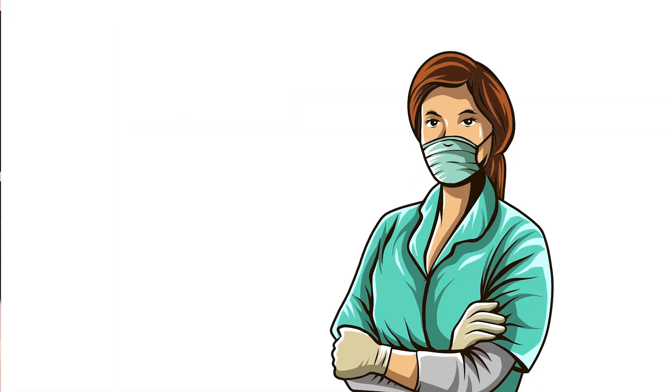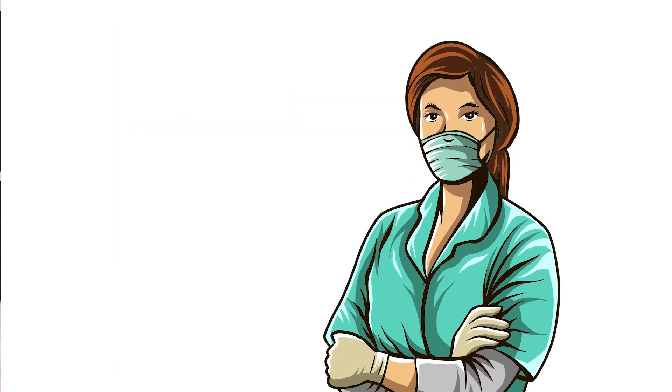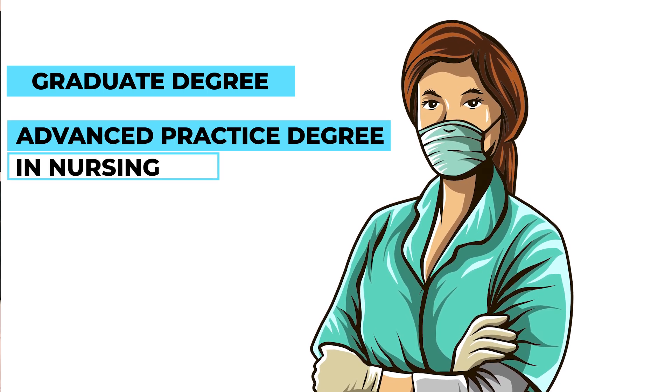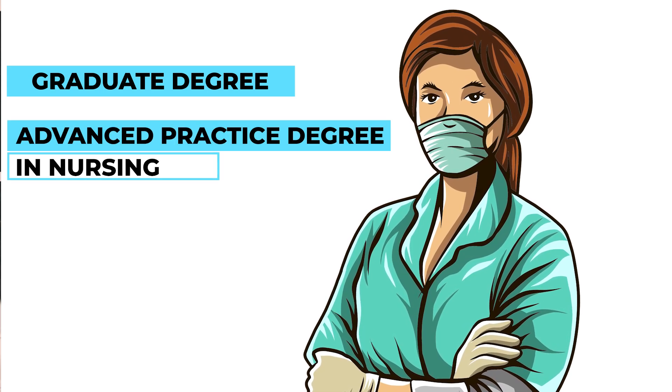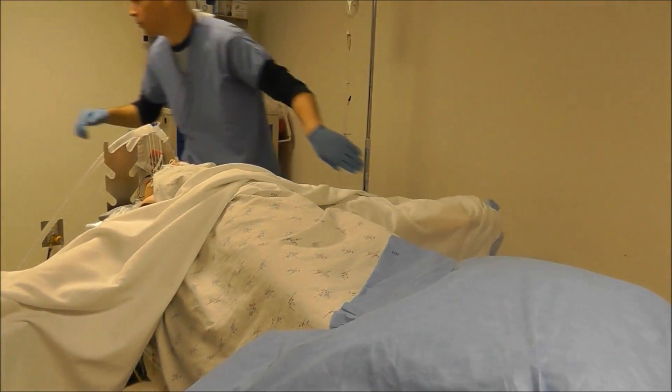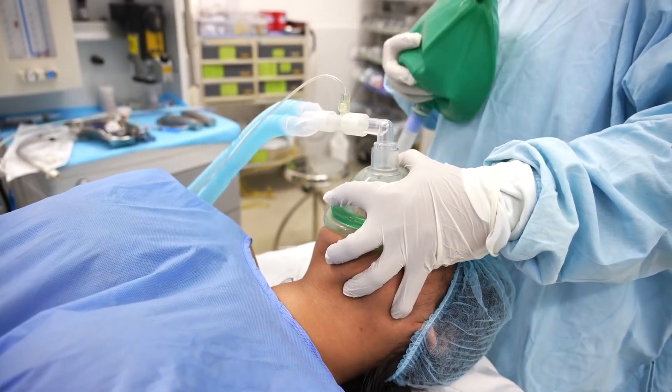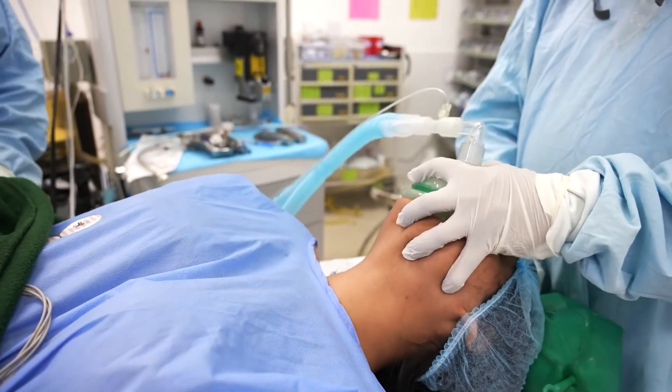So let's get into this video. What is a CRNA? A CRNA is a nurse who has gotten a graduate degree, an advanced practice degree in nursing. Basically you practice anesthesia, and it can be in many different areas — outpatient, inpatient, all different settings.